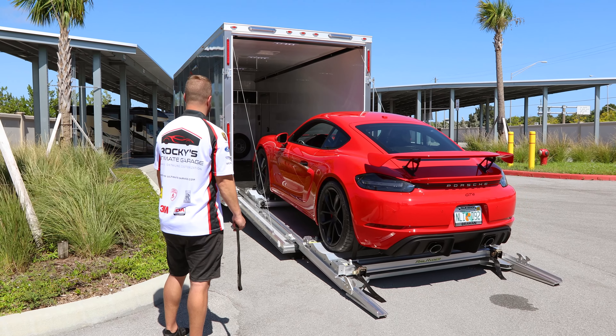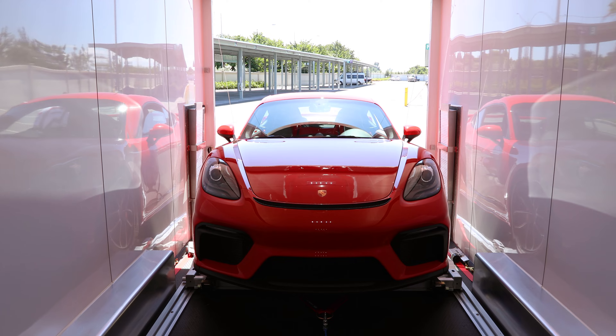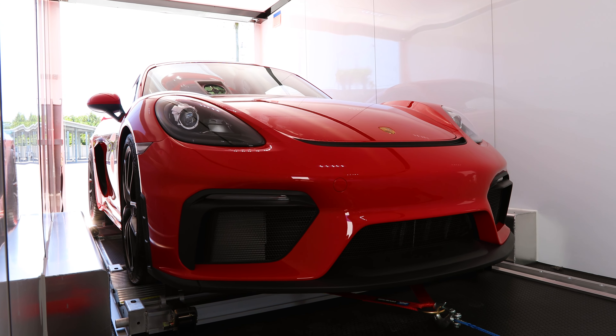Our system eliminates the typical process of driving a car in and out of the trailer, having to climb in and out of the window while risking damage to your car.